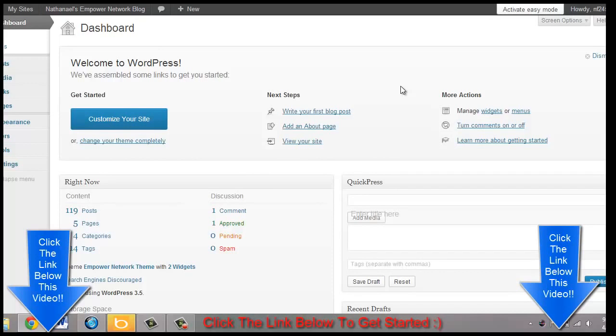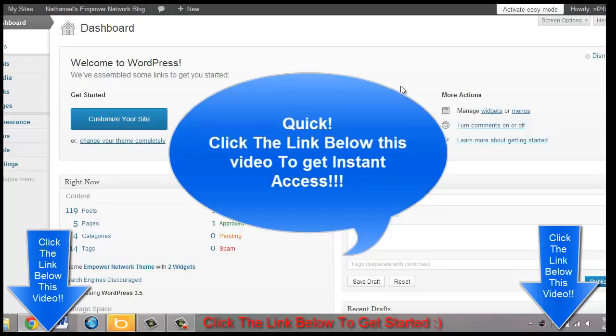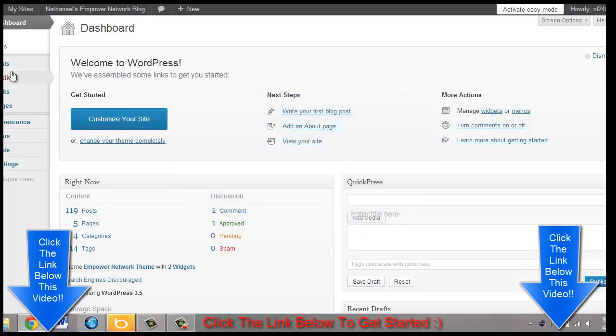Isn't that a lot faster and a lot easier than manually having to buy your own domain name, buy a hosting account, and all that? Here you can go ahead and add a new post — this is exactly like a normal WordPress blog.